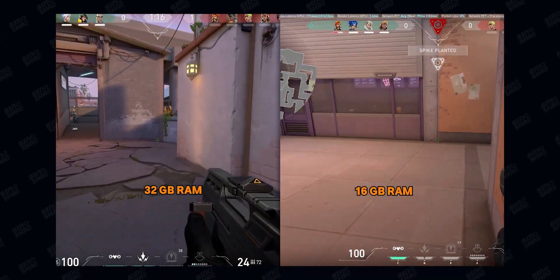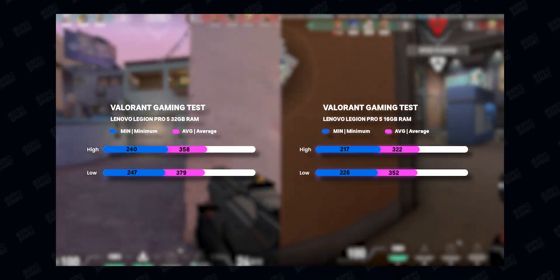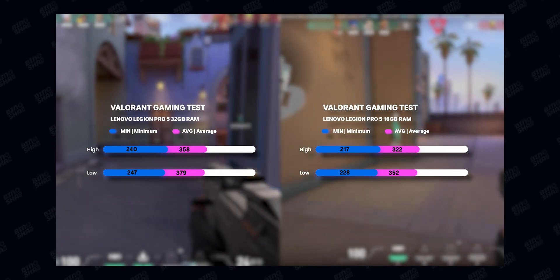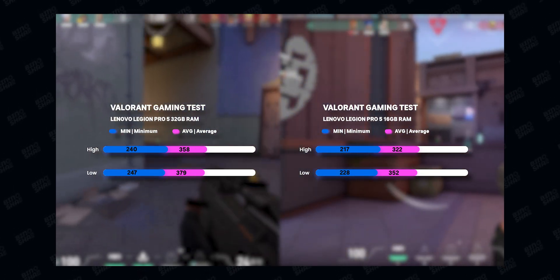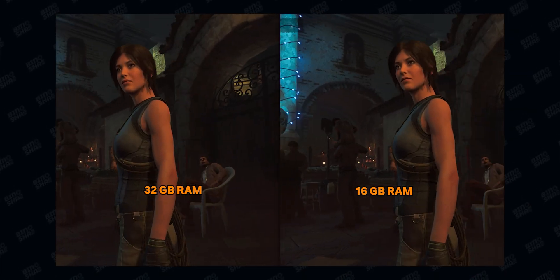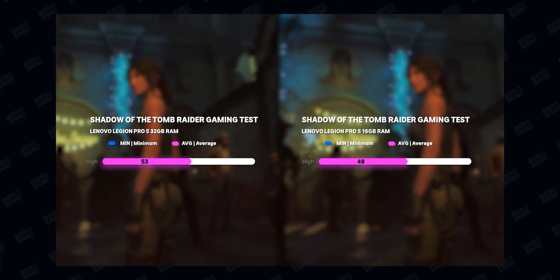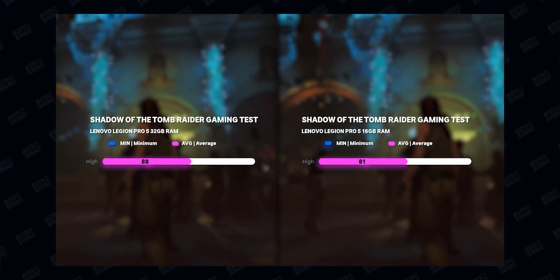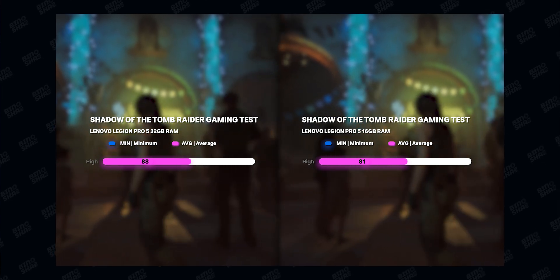We also tested Valorant on this machine, and again we got almost identical results — Valorant is not that demanding and works fine with 16 gigabytes. In Shadow of the Tomb Raider, we got almost 10 percent better improvement with 32 gigabytes, but in almost any game you will not gain that much of a performance boost.